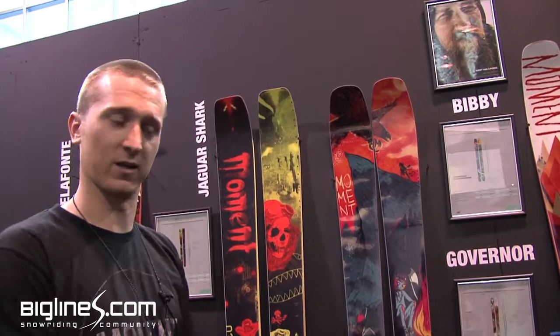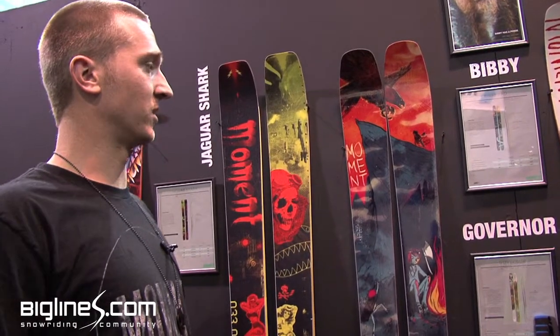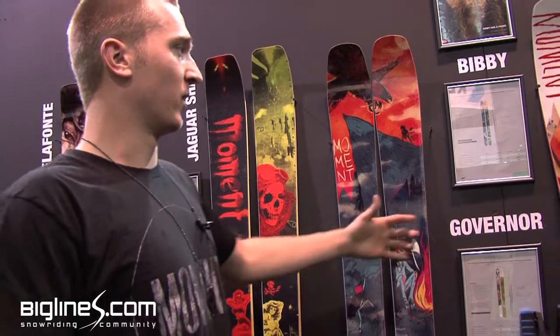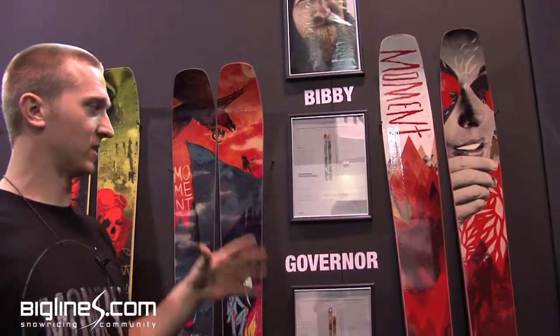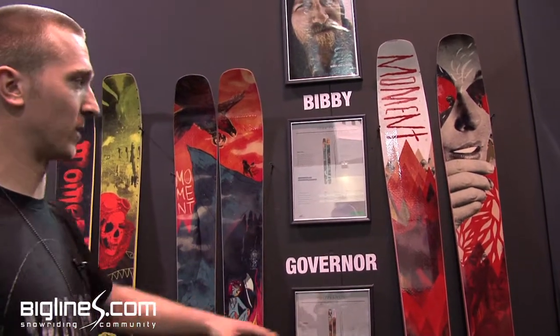Rips everything from hard pack to crud to powder like crazy. This year, last year we had just the Bivy Pro with two different sizes in it, but it was getting confusing so we came out with the Governor.